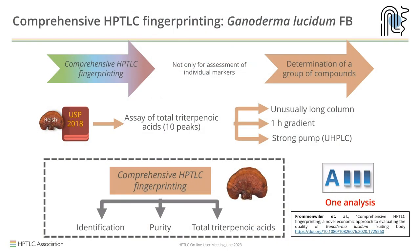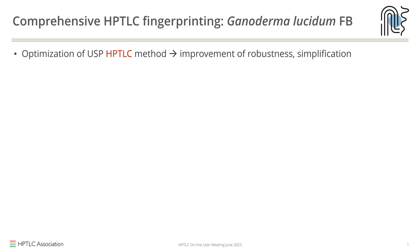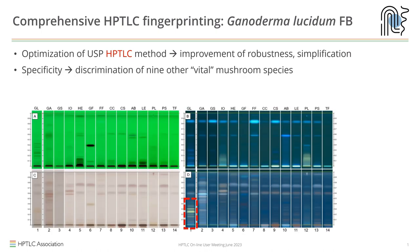Let's come back to Ganoderma. Reishi mushrooms are a traditional Chinese medicine that has gained a lot of popularity in the supplement industry, with about two dozen different medicinal mushrooms promoted for specific health benefits. The USP has a monograph on Ganoderma that includes an HPTLC identification and an HPLC assay of 10 Ganodermic acids. It uses a very long column and a very long gradient requiring a strong UPLC pump — quite costly. We can show how to do all of this with comprehensive HPTLC fingerprinting.